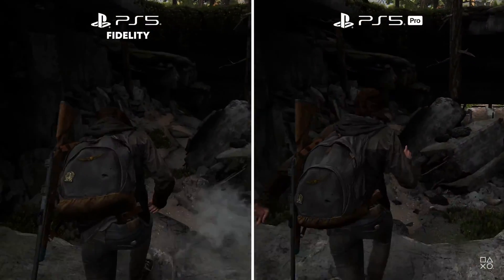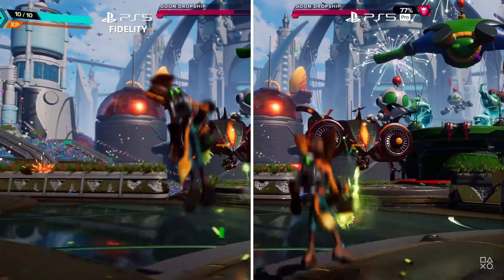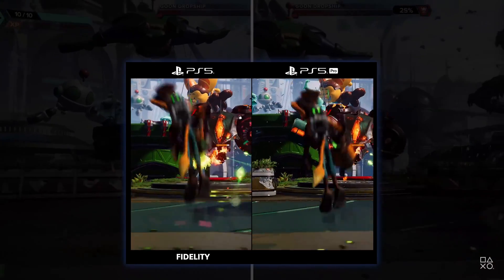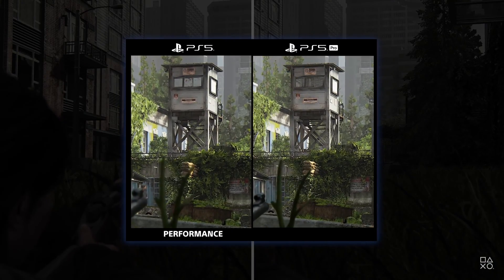Let's compare this to the fidelity mode on PS5, which is only running at 30 frames per second and is therefore much choppier. This goal of delivering almost fidelity-like graphics at performance frame rates has been achieved for a broad set of titles, including Marvel's Spider-Man 2 and Ratchet and Clank Rift Apart — we can see PS5 Pro is close to doubling the power of PlayStation 5. Looking at PS5 Pro versus performance mode on PS5, both targeting 60 frames per second, there is a clear difference in detail — PS5 Pro is much sharper and crisper.